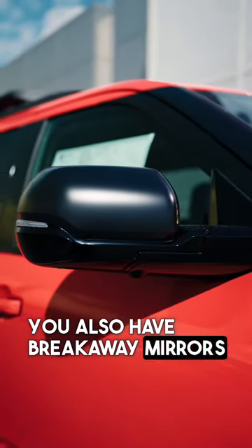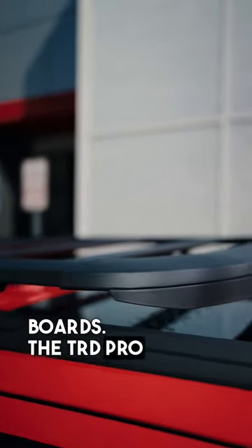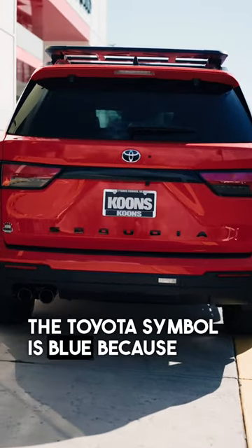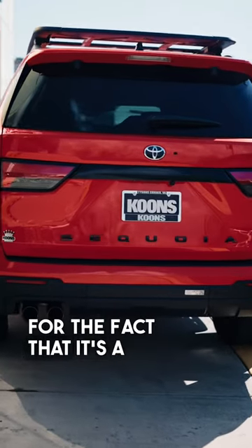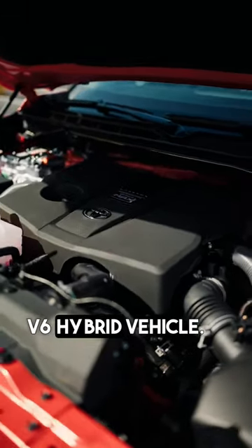You also have breakaway mirrors on the vehicle. These are the TRD running boards and the TRD Pro roof rack. The Toyota symbol is blue because the blue stands for the fact that it's a hybrid — this is the 3.5-liter twin-turbo V6 hybrid vehicle.